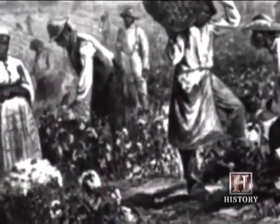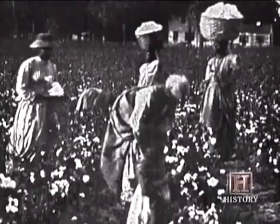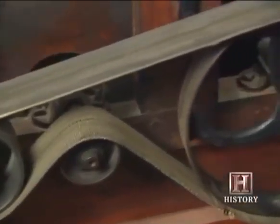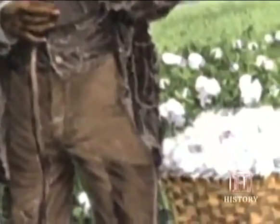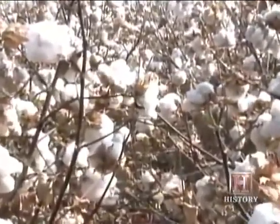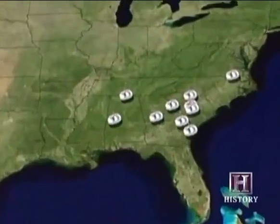Before Eli Whitney's gin, cotton had been an unprofitable specialty crop in the United States. The problem: it took up to 18 months for a slave to remove the seeds from one bale of cotton, so no matter how much cotton could be grown, there was no way to convert it quickly enough into fabric. Whitney's invention sped up the ginning process by a factor of 50 — ultimately 1,000 to 2,000 times more with the use of steam engines. In 1793, the South produced 10,000 bales of cotton; by 1835, it was producing one million bales a year. Cotton had become king, accounting for nearly two-thirds of the total value of American exports by mid-century.